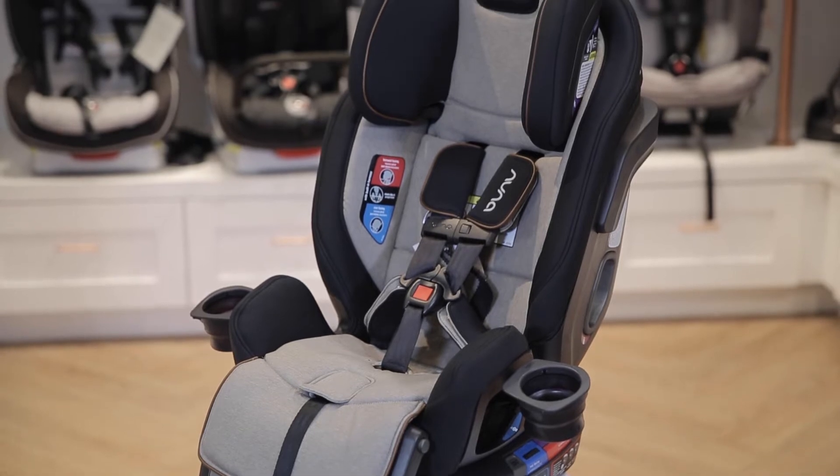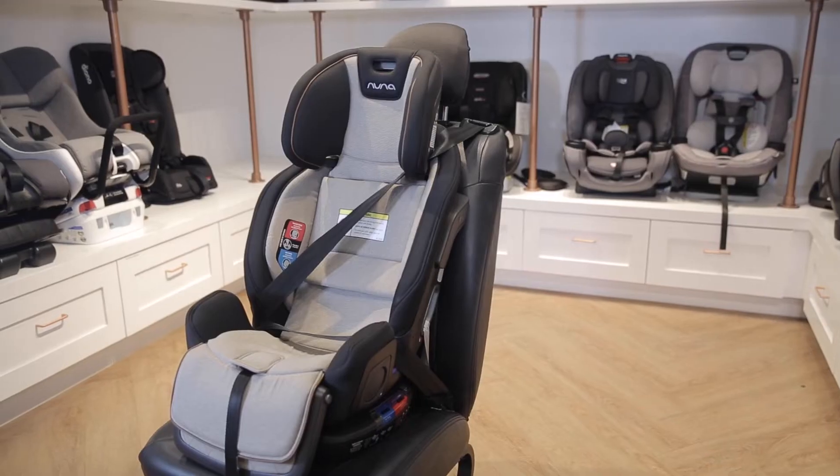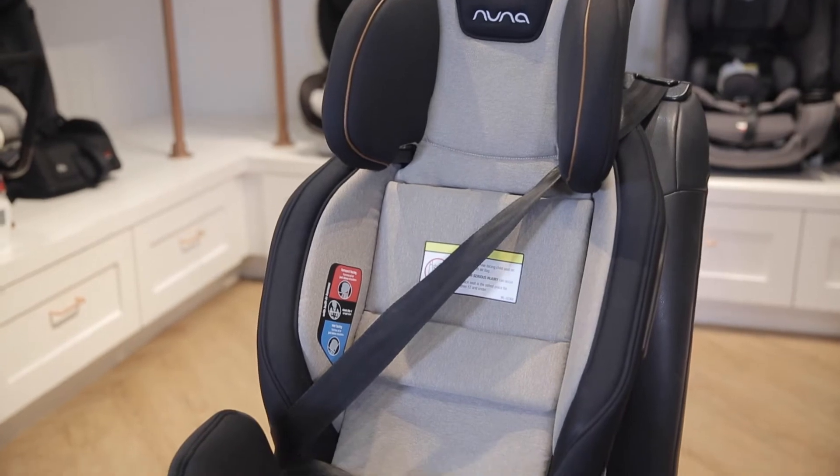Number five, the Nuna Exec. The Nuna Exec is a popular convertible car seat. It features a high end, slim design, which allows you to fit up to three of them in your back row. This makes it a great car seat for multiples.